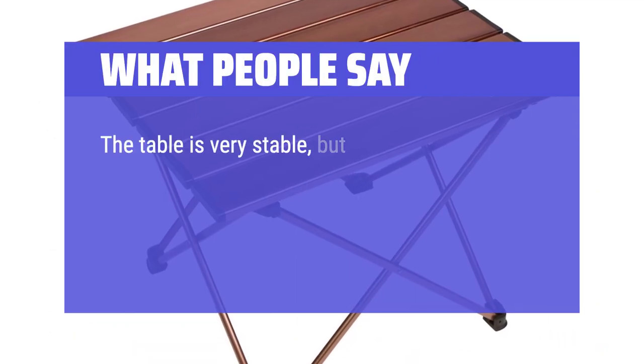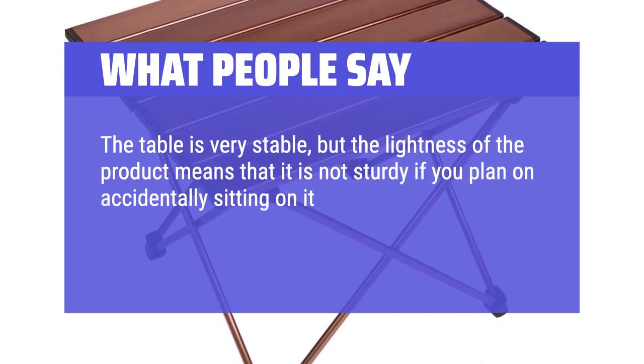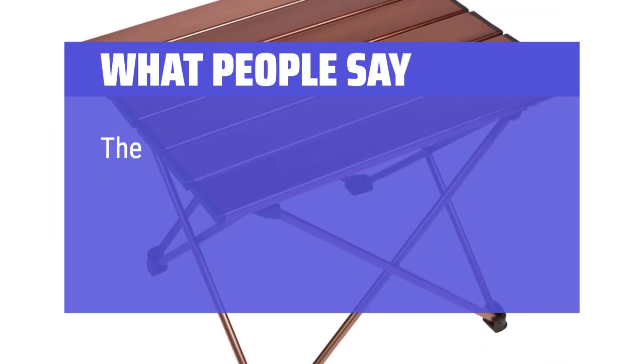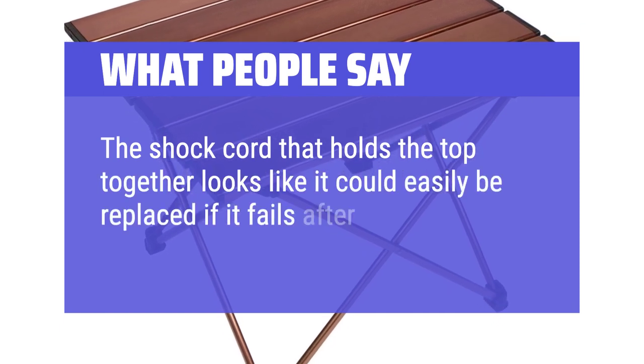The table is very stable, but the lightness of the product means that it is not sturdy if you plan on accidentally sitting on it or otherwise abusing it. If you plan on putting your stove and drinks on it, it is perfect. The shock cord that holds the top together looks like it could easily be replaced if it fails after a lot of use.